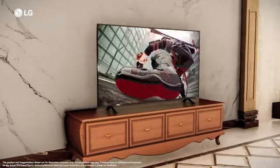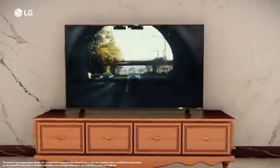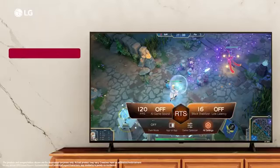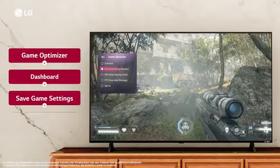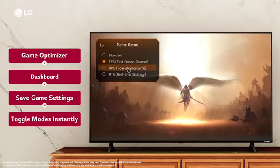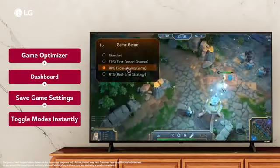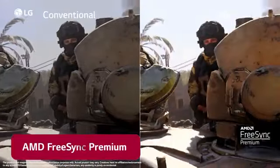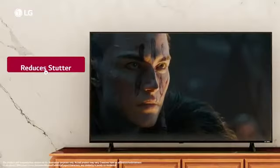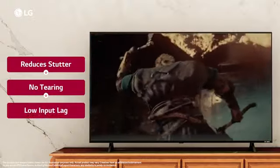LG QNET 83 TV packs features and support to power up your gaming experience with a 4K 120Hz HDR display. The Game Optimizer enables you to find all the settings you need for optimal gameplay in one place, and Game Dashboard allows you to change the current game genre setting quickly. The TV supports AMD FreeSync Premium to deliver variable refresh rate, which reduces stutter, tearing and input lag for a seamless and smooth gameplay experience.